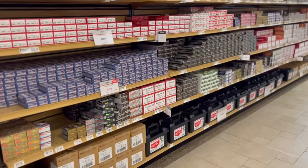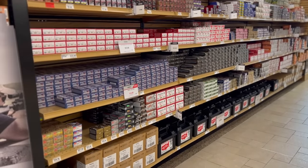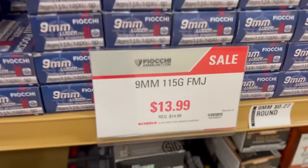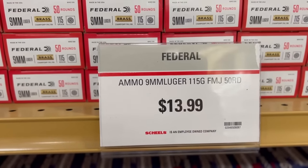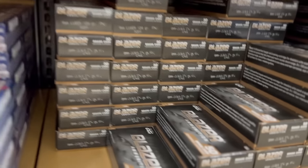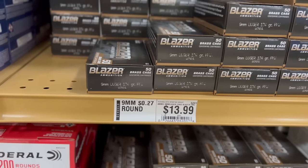There was also a huge selection of pistol calibers on the shelf, which was nice. For 9mm ball, we had Fiocchi 115 grain, Federal 115 grain, and Blazer Brass 124 grain — all three coming in at 27 to 28 cents a round.